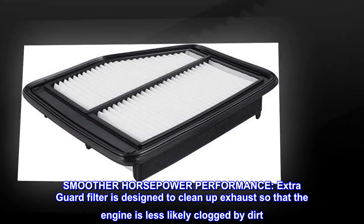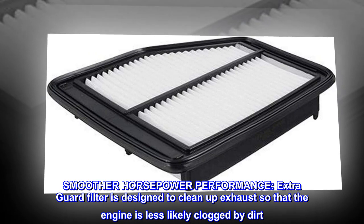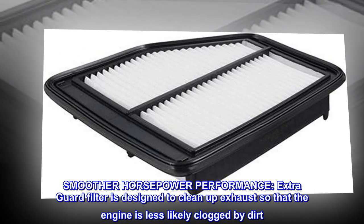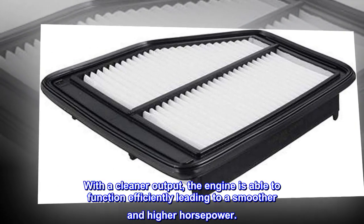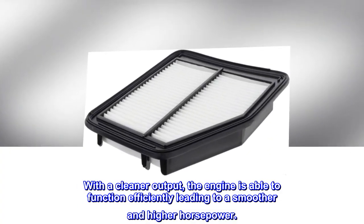Smoother horsepower performance. The Extra Guard filter is designed to clean up exhaust so the engine is less likely to be clogged by dirt. With a cleaner output, the engine is able to function efficiently, leading to smoother and higher horsepower.